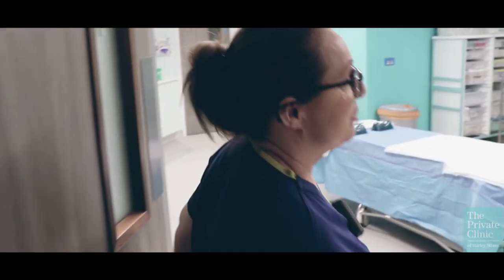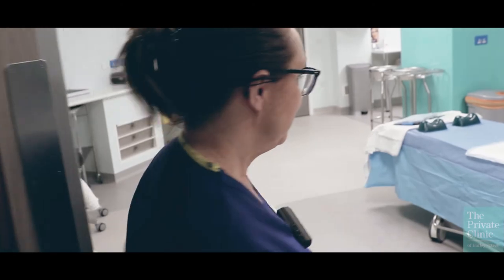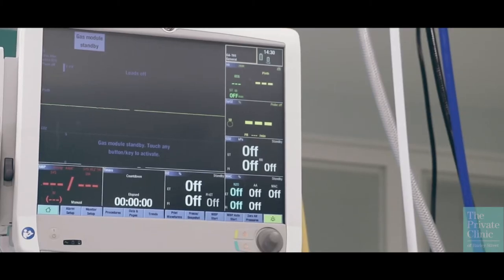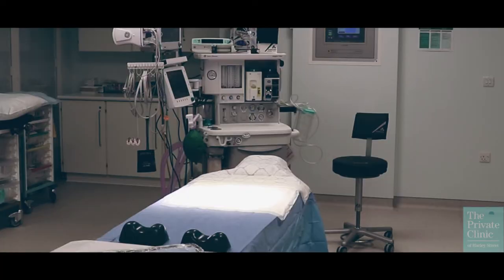This is our general theatre where you will have your operations. You will come in with one of our anaesthetic nurses, who will make you feel at ease and introduce you to the anaesthetist.